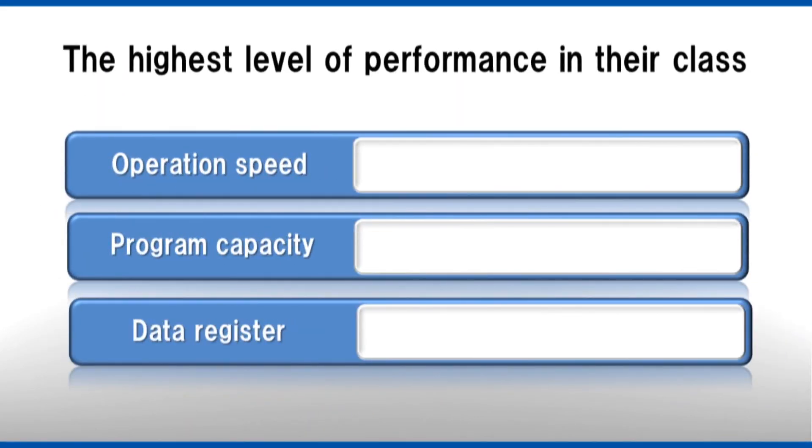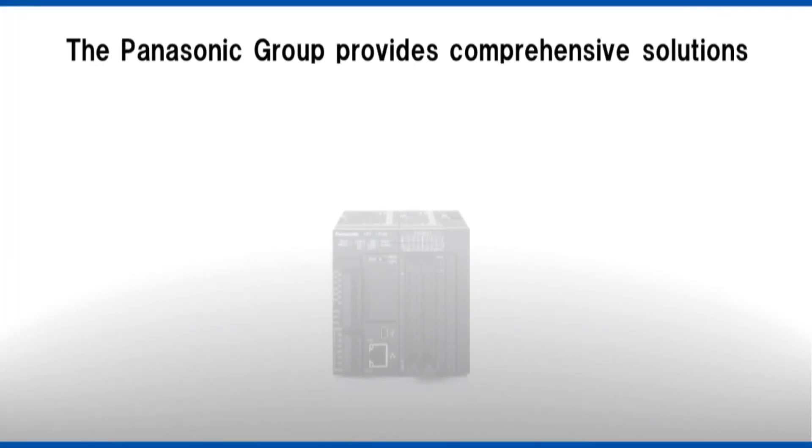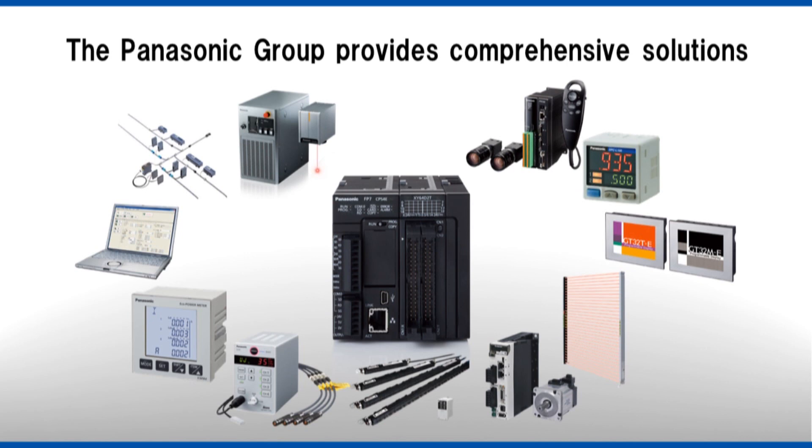In addition to delivering the highest level of performance in their class, FP7 controllers have been designed for maximum ease of use by means of the seven steps. With exceptional basic performance such as program storage and computational speed, these products set the standard for next-generation control devices. The Panasonic group provides comprehensive solutions from PLCs to an array of factory automation equipment. Why not entrust your factory automation needs to Panasonic?